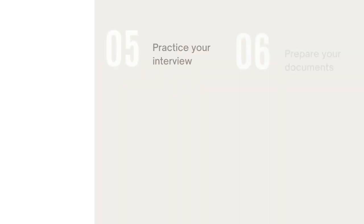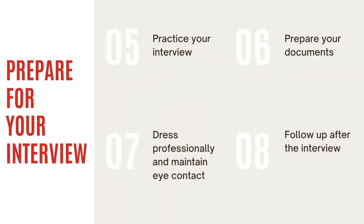Step five: practice your interview with family or friends. Step six: prepare a copy of your CV, portfolio, and work samples.